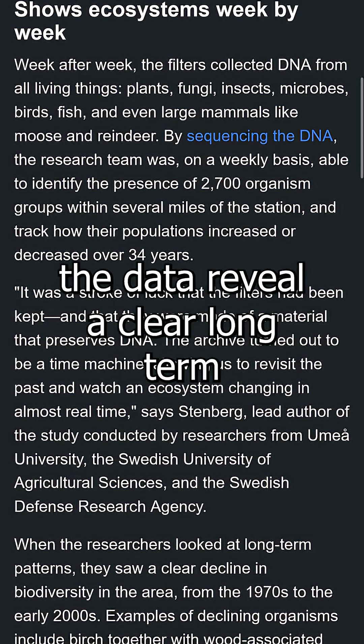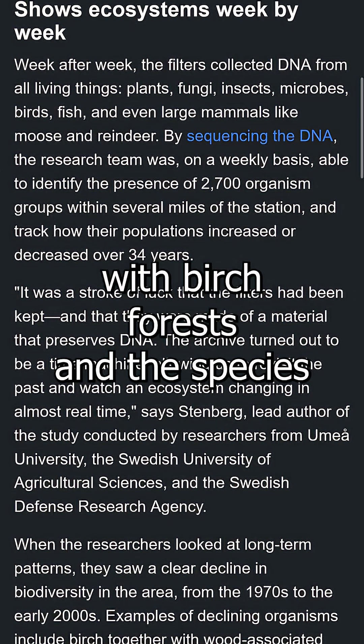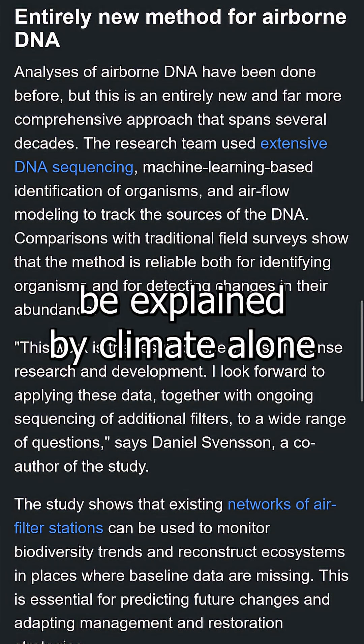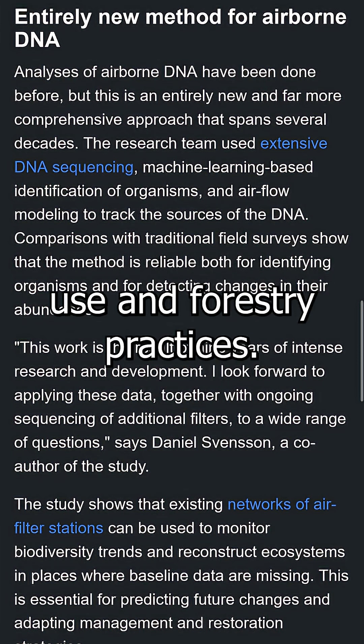Viewed week by week, the data reveal a clear long-term decline in local biodiversity, with birch forests and the species that depend on them fading over time. The pattern cannot be explained by climate alone and points strongly to human land use and forestry practices.